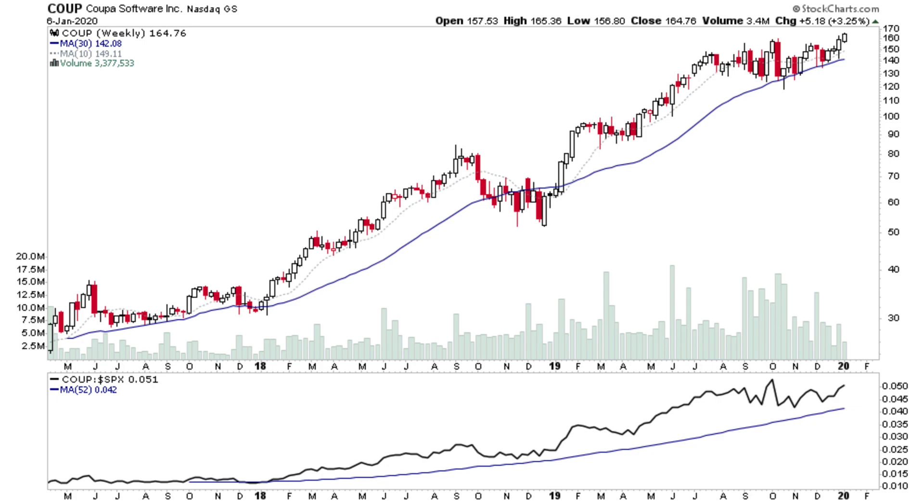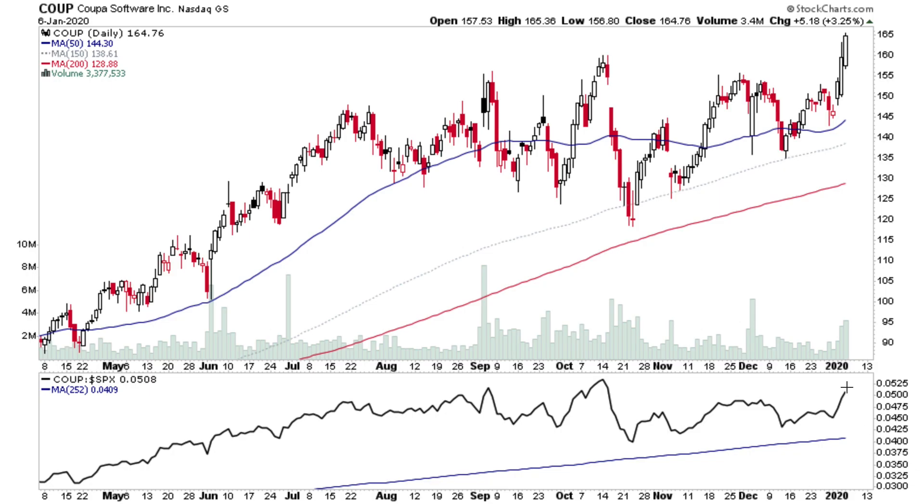COOP — we looked at this one at the weekend. On the daily, it's had 2 days of above average volume to break out to new highs, so this one is looking very good with a nice volatility contraction over the last few months.